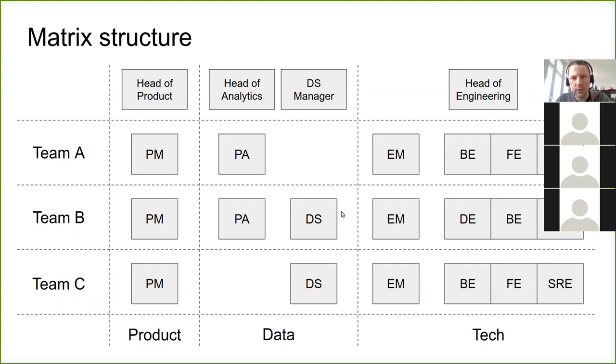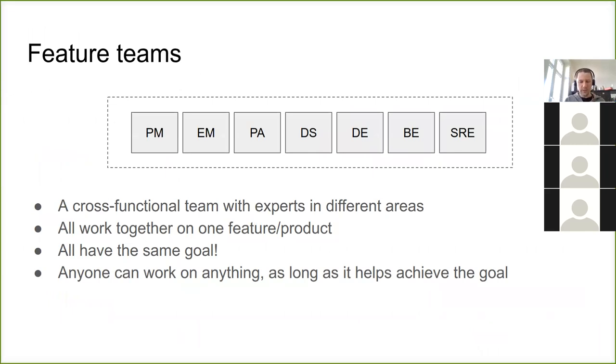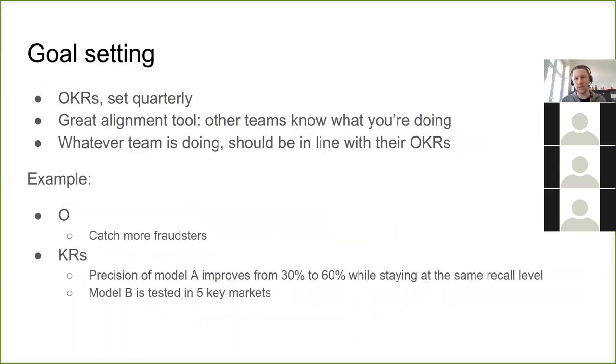For example, data scientists have their own manager, engineers have their own manager, and analysts have their own managers. This grouping in teams is called feature teams — a team with experts in different areas. We have product managers, backend engineers, data engineers, product analysts, and data scientists, all with some expertise in some area, all working on the same product, on the same problem. What is important — they all have the same goal.